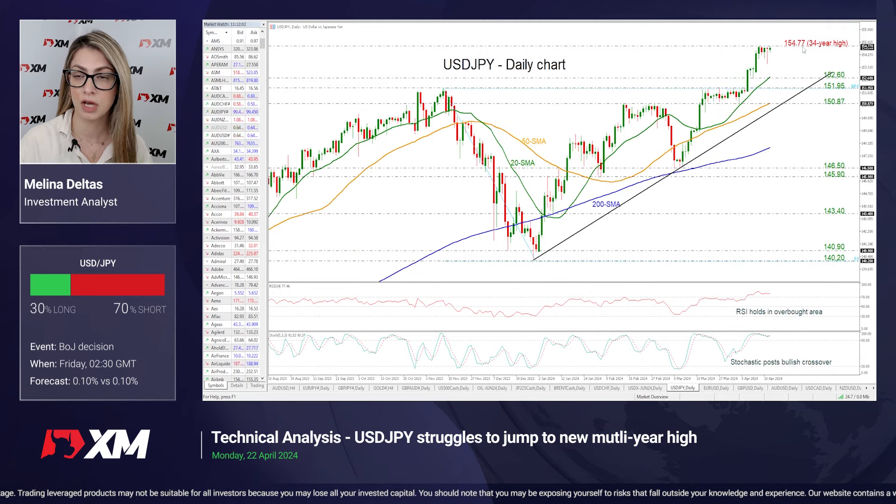In the negative scenario, if the price moves lower, it may find support at 152.60, where the 20-day SMA also lies, and even lower the 151.95 level and the 50-day SMA near the 150.87 support, where this diagonal trend line is also holding. Looking at the technical oscillators, the RSI is flattening above the 70 level, indicating weak momentum. However, the stochastic posted another bullish crossover above the 80 level, indicating that we may see some more gains before the market creates a bearish correction.